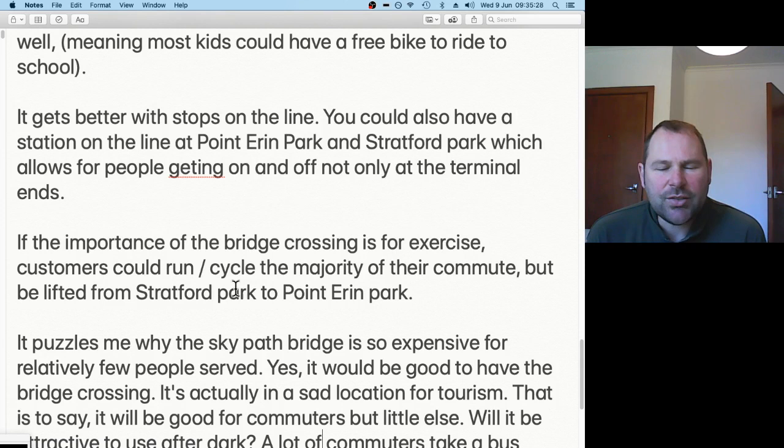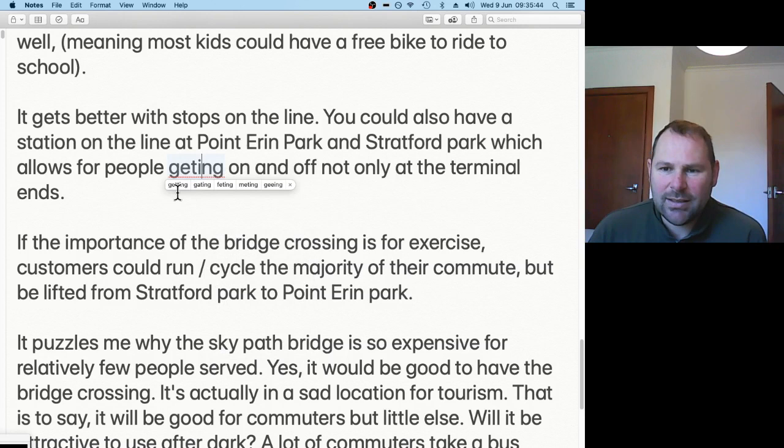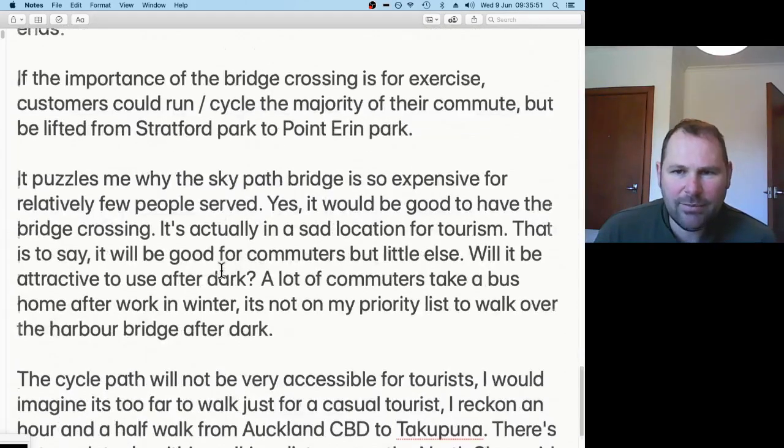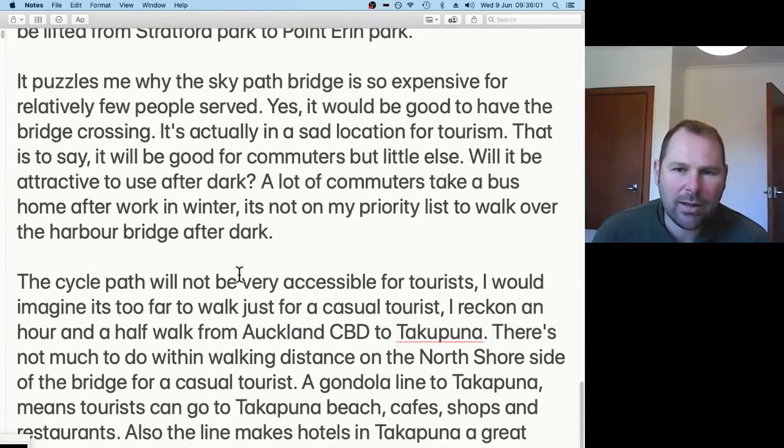Some of these systems can have stops along the line, so you could have a station at Point Erin Park and Strandford Park — the parks at either end of the Auckland Harbour Bridge — allowing people to get on and off not only at the terminal ends. If the importance of the bridge crossing is exercise, customers could run or cycle the majority of their commute but be lifted from Strandford Park to Point Erin Park.